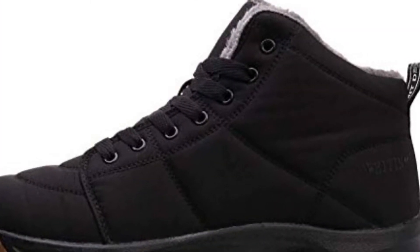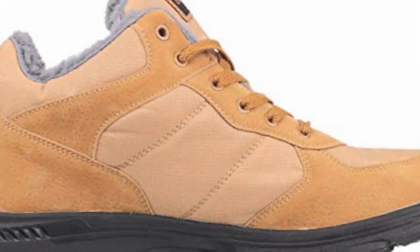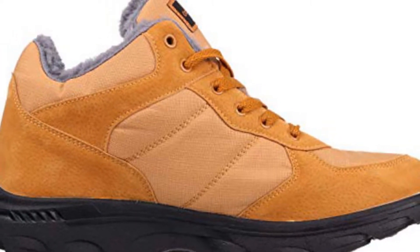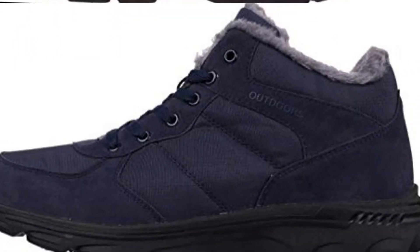Velvety smooth faux fur lining for added warmth and comfort. Sturdy rubber outsole has lugs for durability and traction. Removable 5mm insole with faux fur overlays for easy washing. Lace-up closure supports your foot and lets you dial in your fit.